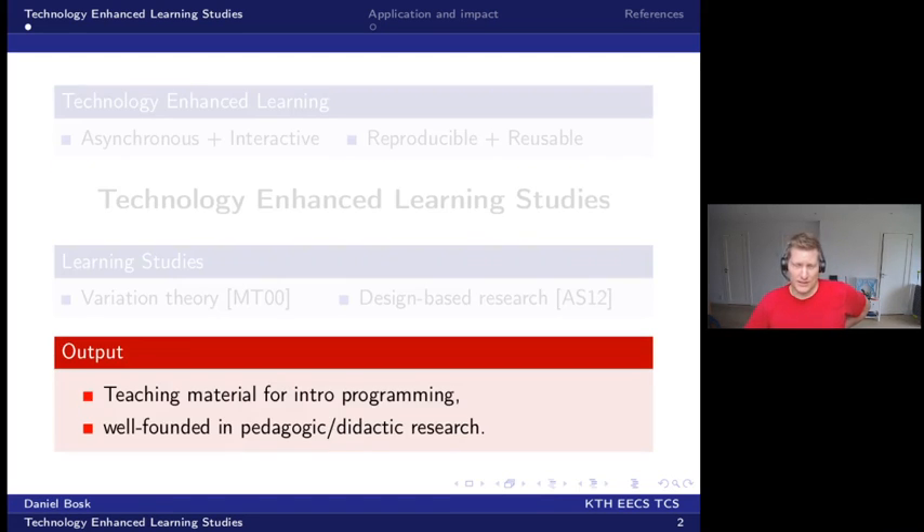The idea is to combine these two because they provide nice properties, particularly reproducibility and scalability, and the goal is to create teaching material for introductory programming which is well founded in pedagogic and didactic research.